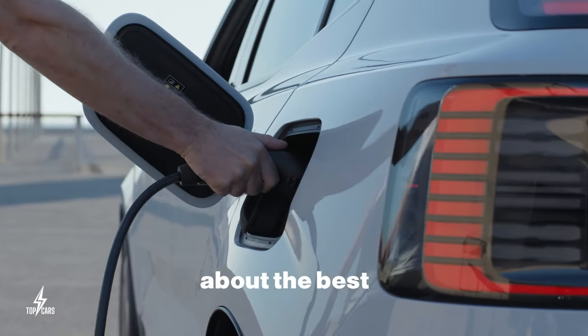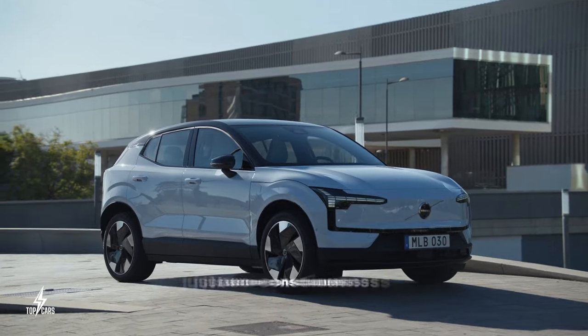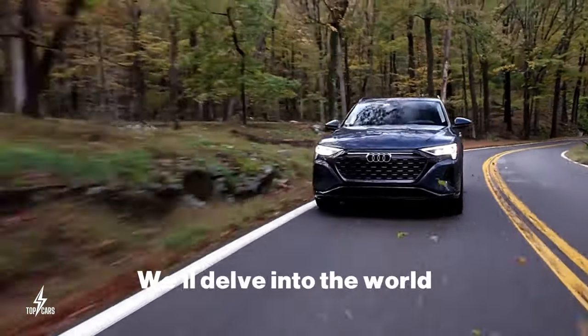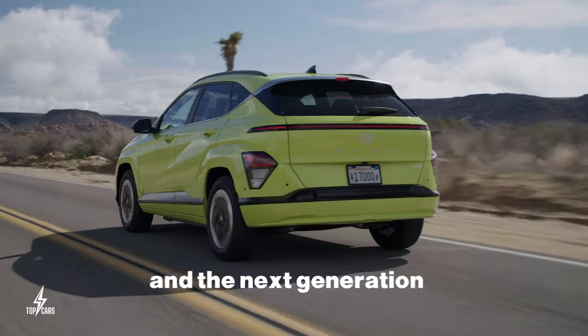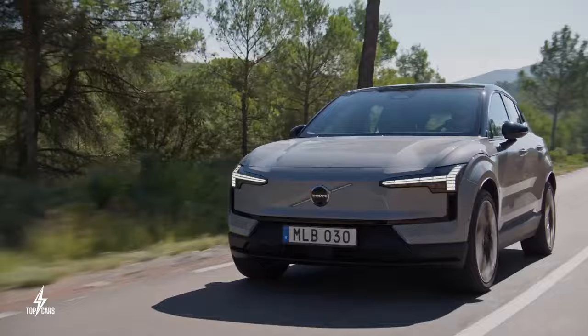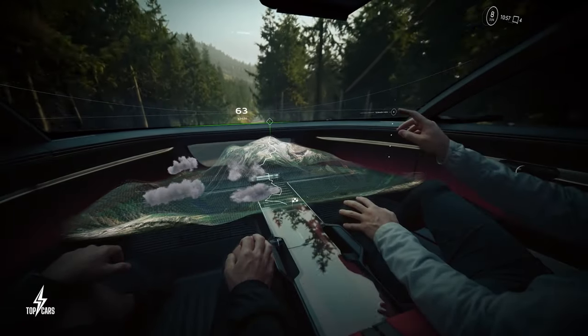If you're curious about the best electric cars that offer more than just eco-consciousness and are ready to provide a thrilling driving experience, you're in the right place. We'll delve into the world of electric performance, luxury, and the next generation of transportation. These EVs are not cheap, but they are the luxury powerhouses everyone dreams about owning.